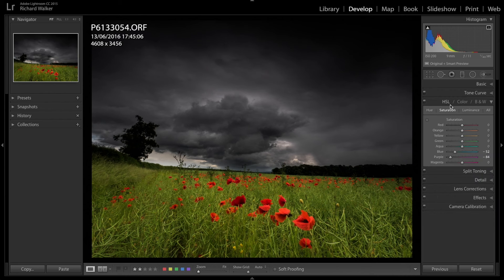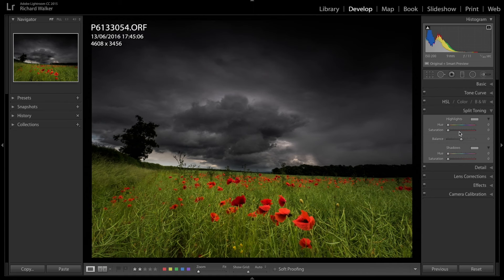If we toggle off the graduated filters we can see the difference — that's two graduated filters done. Now I want to warm the whole thing up a little bit using split toning. On the highlights I'll pick a nice yellowy color and bring up the saturation to warm it up. Then on the shadows I'll go to roughly the same hue and bring up the saturation just a little bit.